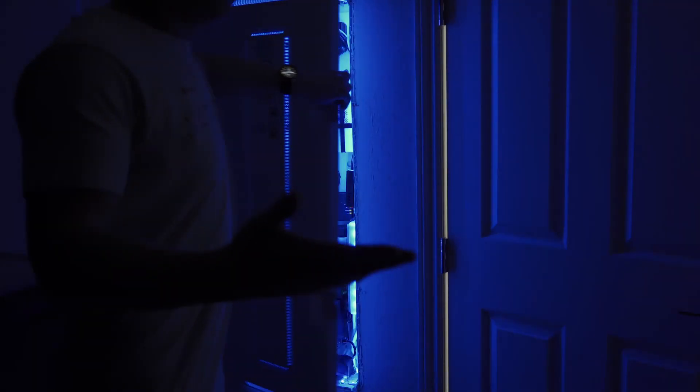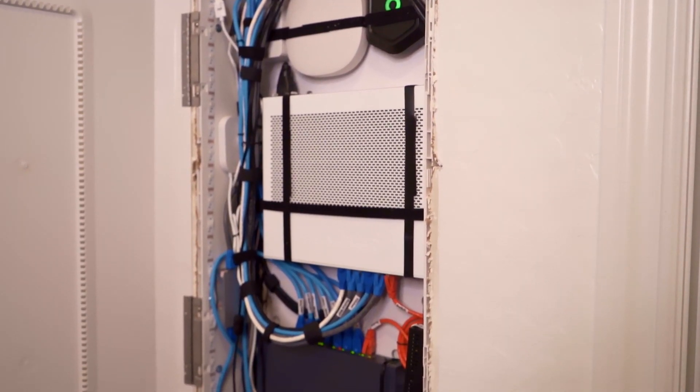This is the battle of the home networking panels. Introducing in the right corner, built in 2007, that little panel that could — terribly undersized and not much to look at. And in the left corner, debuting in 2019, the heavyweight champion bringing sexy back at faster than one gig speeds.